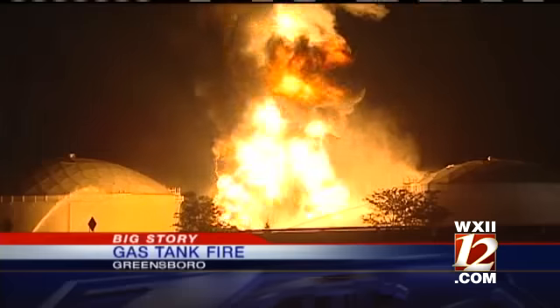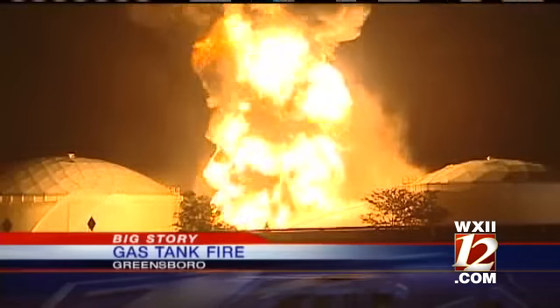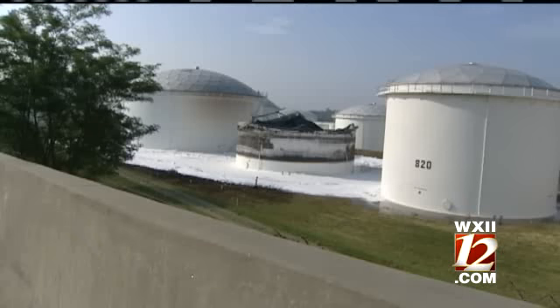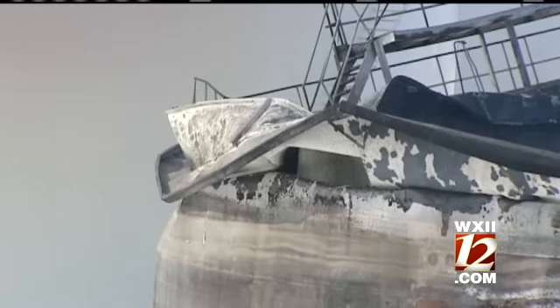The massive fire required a massive effort from first responders, a response that officials with the Greensboro Fire Department say they were prepared for. To the casual observer, this plume of fire and smoke may have seemed like a catastrophic situation, the result of lightning striking a 50,000 barrel steel gas tank.